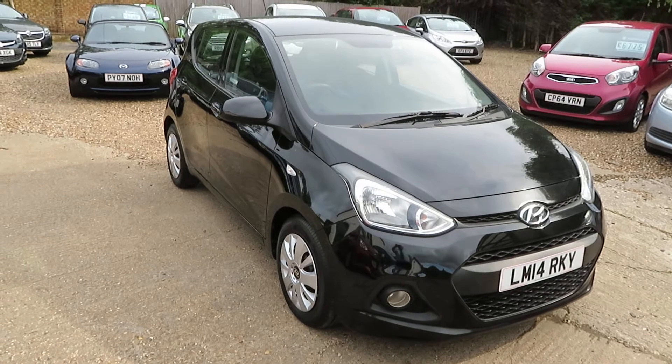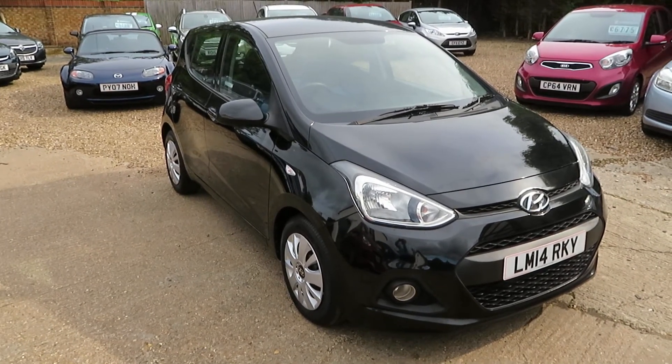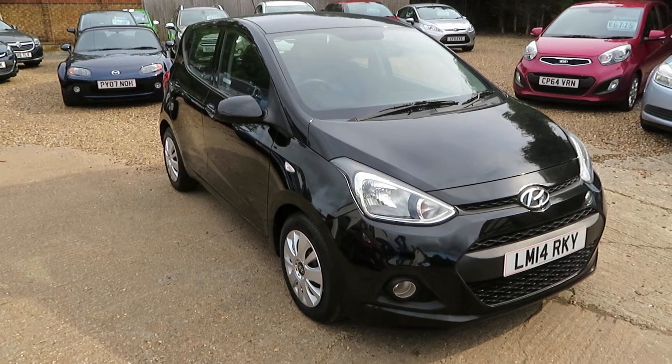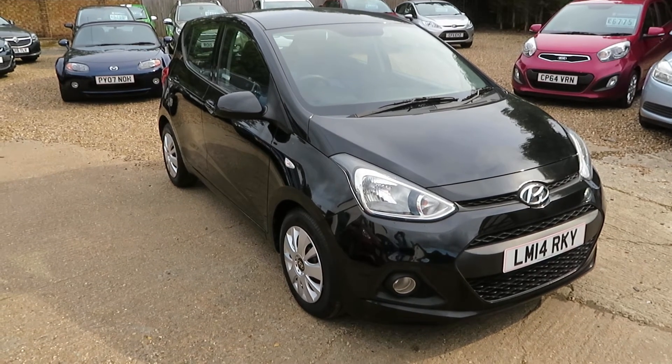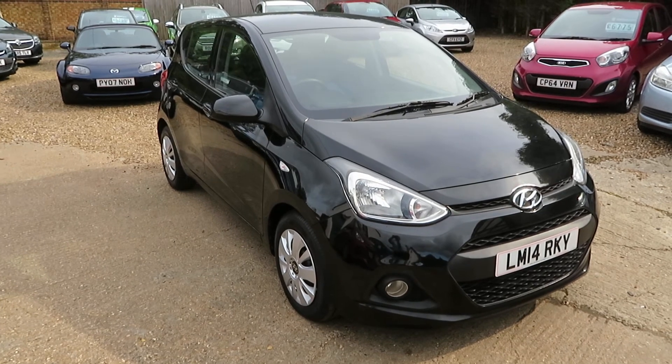If this little Hyundai i10 appeals to you, please give us a call, book an appointment, come and have a look. We can arrange finance to suit your needs and obviously take any vehicle in part exchange. Give us a call and we'll see you soon down in Windleshire. Bye for now!